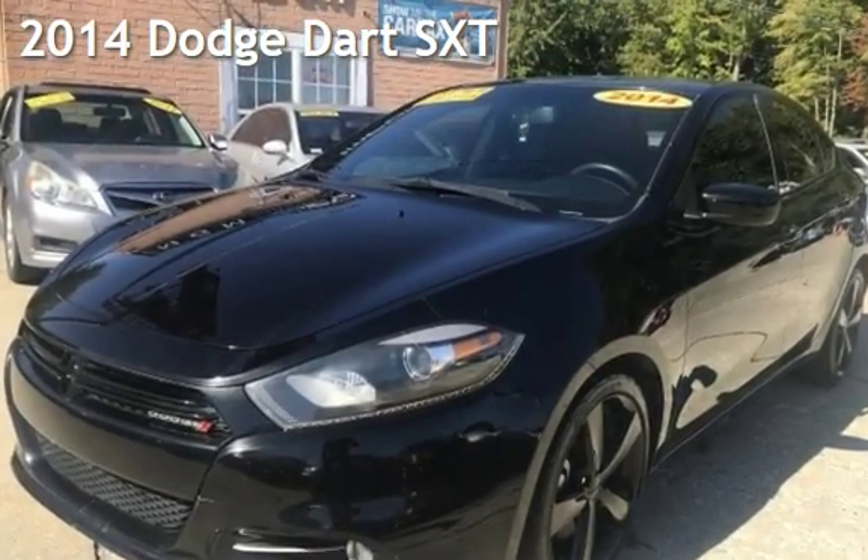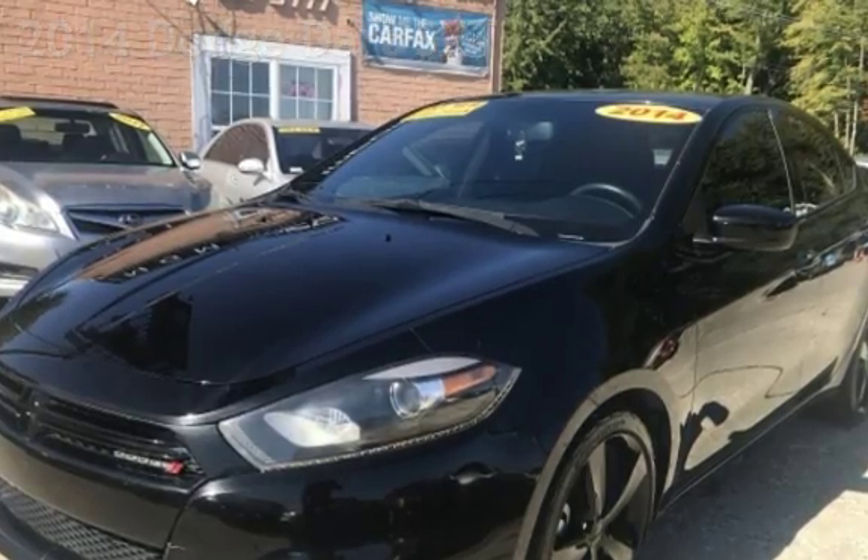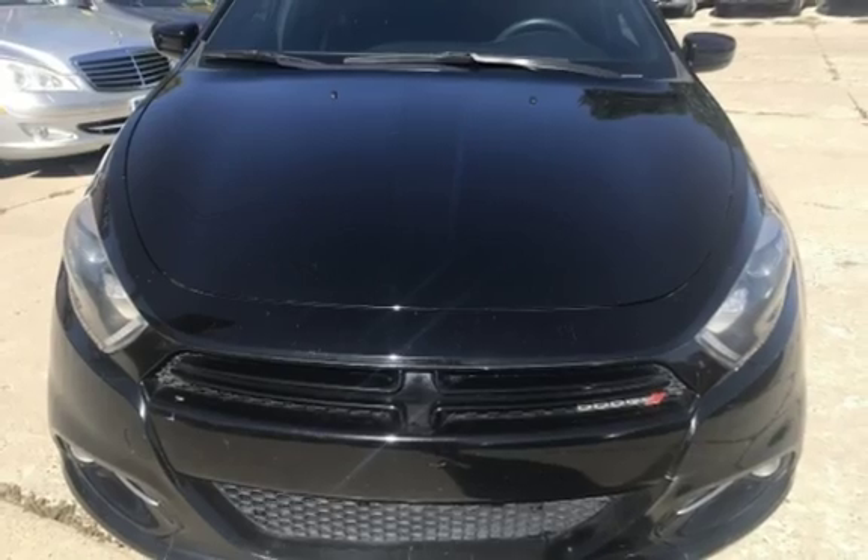Presenting a pre-owned 2014 Dodge Dart SXT. This four-door sedan has a four-cylinder, 2.4-liter I-4 engine, with front-wheel drive and an automatic transmission.